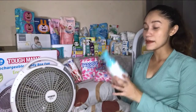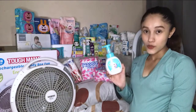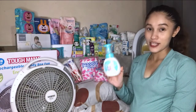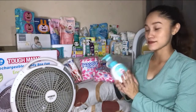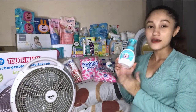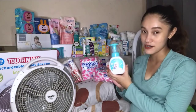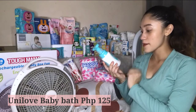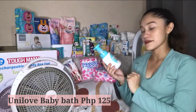Next is the baby bath from Unilab. As they say, don't buy large packaging because we don't know if our baby will be allergic to a product. So I bought the smallest size available. This is for 125 pesos, 300 ml. It's hypoallergenic, mild scent, for sensitive skin, and paraben-free.